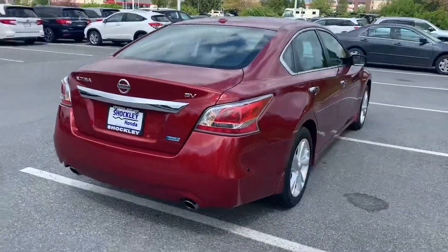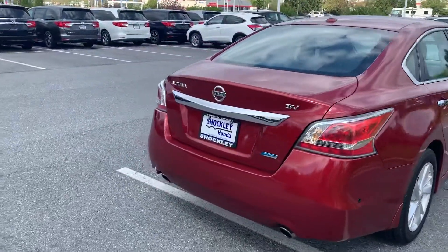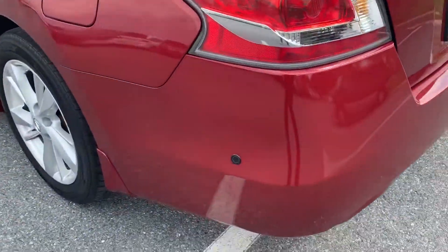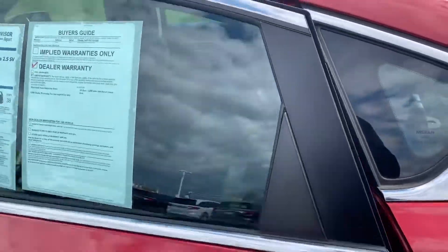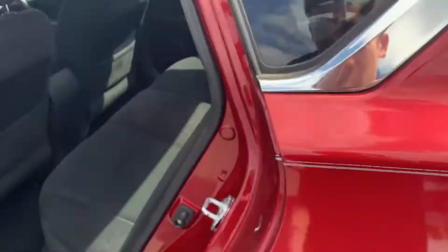The previous owner took a lot of good care of this vehicle. They actually did put an aftermarket blind zone monitor system in this car, so that's what those little circles are. You will notice the paint is in pretty good shape — the only thing I notice is that pinstripe starting to go, but no big deal.